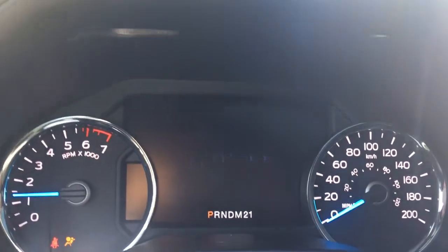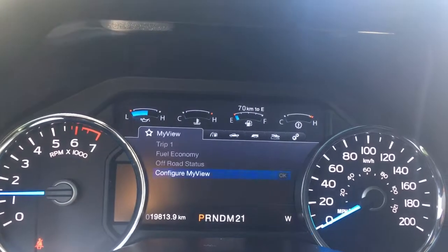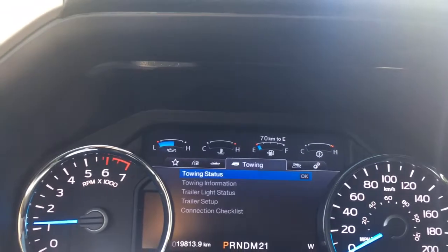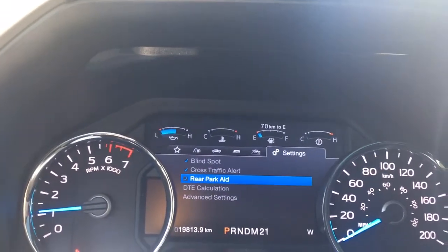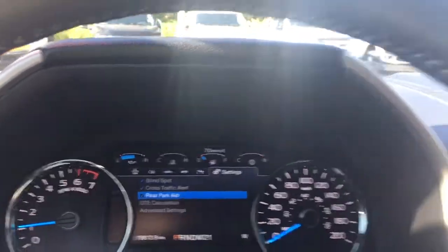On your dash, any important messages will come up as well as a menu. You can navigate across to: my view, trip fuel, truck info, towing, off road, and settings. These all have sub-menus. You also have things like cross traffic alert because of your blind spot information system.